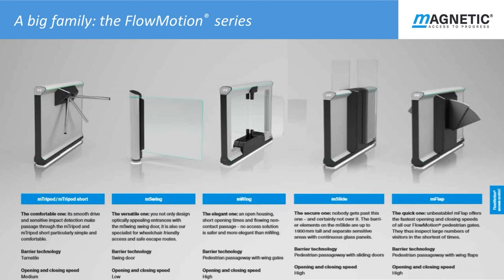Here is the current product family. Starting with the M Tripod turnstile barrier, which Magnetic call the comfortable one, has medium operating speed with smooth drive and sensitive impact detection. The M Swing door barrier, which Magnetic call the versatile one, has low operating speed. The M Wing, which Magnetic call the elegant one with non-contact double wing gates, has a high operating speed. The M Slide, which Magnetic call the secure one with double sliding doors up to 1800mm high, also has high operating speed. The M Flap with wing gates, which Magnetic call the quick one, has the fastest operating speed of all.